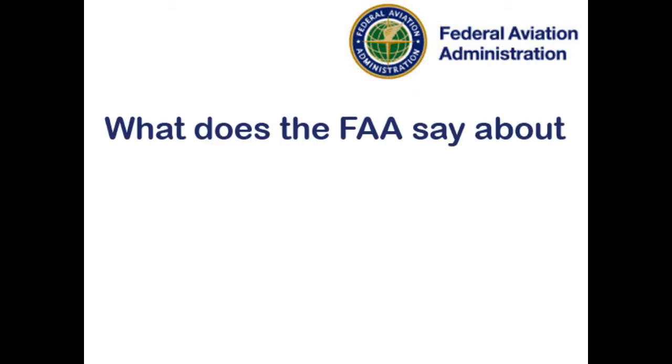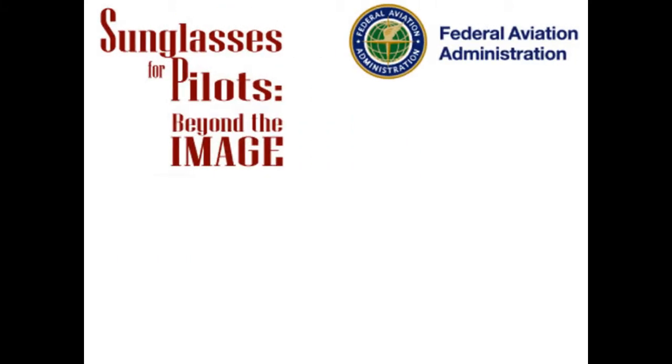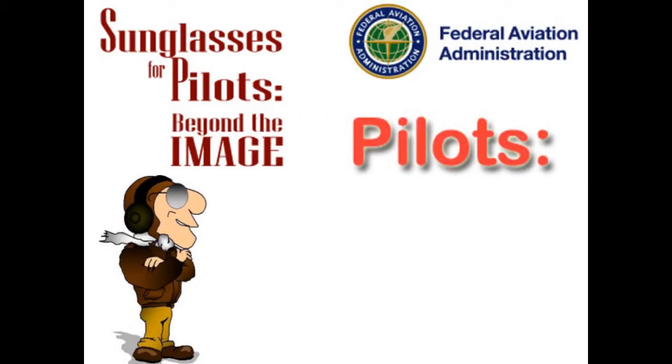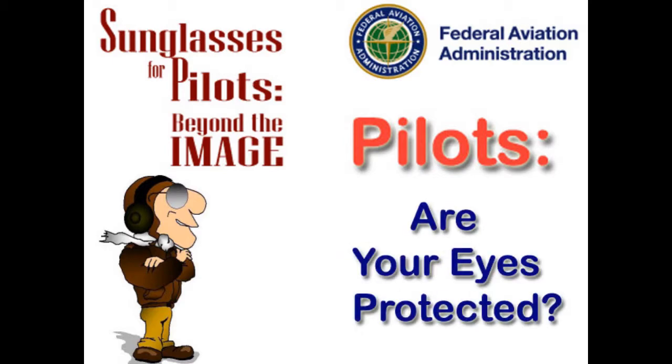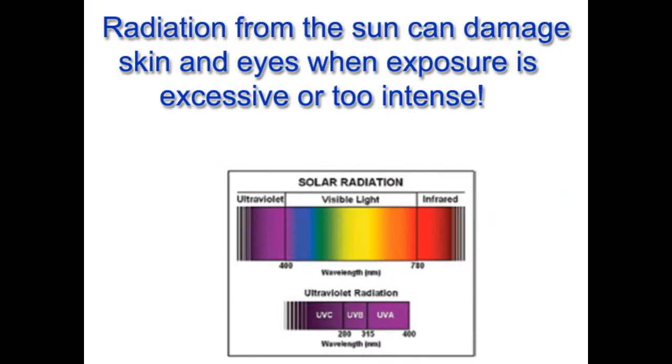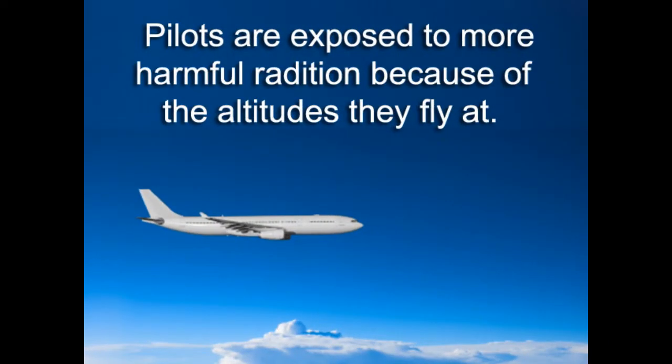What does the FAA say about sunglasses for pilots? Sunglasses for pilots are beyond the image. Pilots, are your eyes protected? Sunglasses help safeguard a pilot's most important sensory asset: vision. Radiation from the sun can damage skin and eyes when exposure is excessive or too intense. Pilots are exposed to more harmful radiation because of the altitudes they fly at.